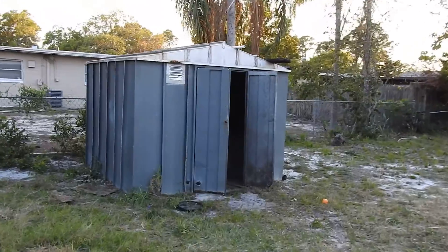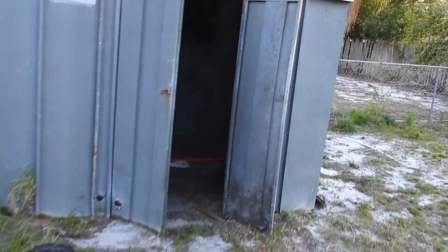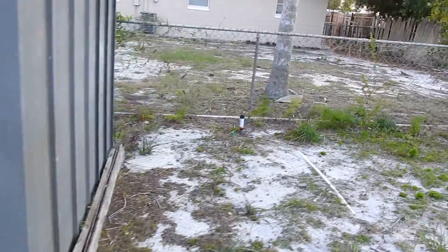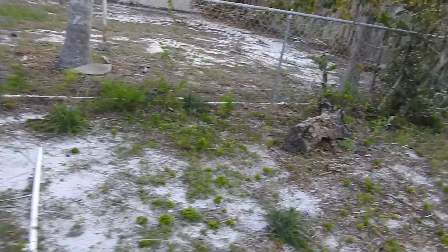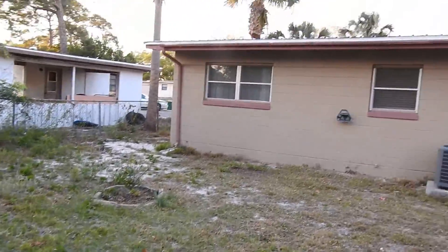There's a small utility building — if this were my property I would consider removing that. We have some debris in the yard that should all be cleaned up. We have irrigation heads, and there's a bicycle in the yard. Here's just a sweep of the back.